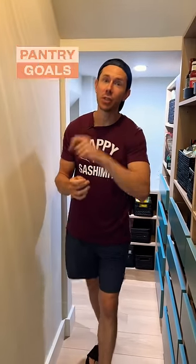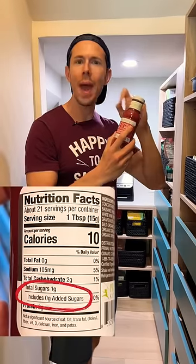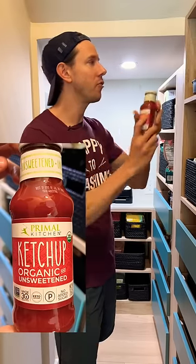Here's part two of my pantry essentials. Let's do it. When it comes to condiments, we always have ketchup on hand, but we get the no added sugar type because the amount of sugar they put in most ketchup is scary. Primal Kitchen makes a good one.